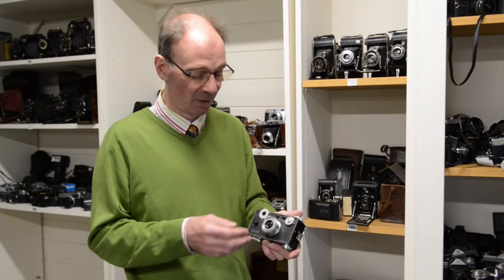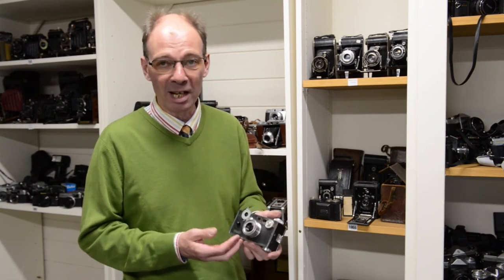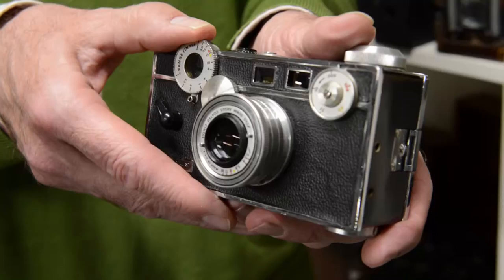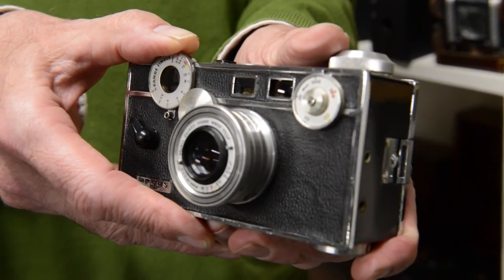This is one of my personal favourites — I actually owned one of these many years ago. It's American, it's Argos, it's very very heavy and a very good quality piece of kit. You adjust the focusing by looking through here and actually turning this wheel.